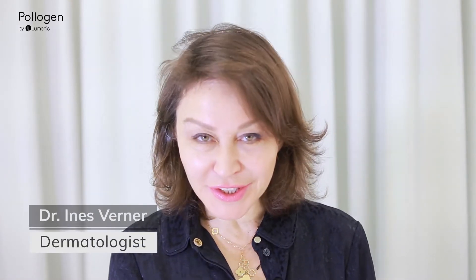Hello, my name is Ines Werner. I'm a dermatologist and I work in Tel Aviv.